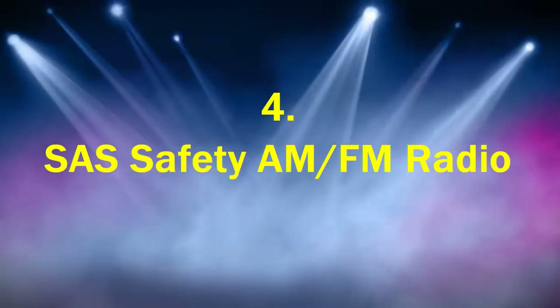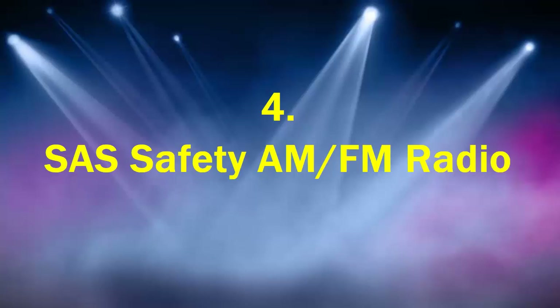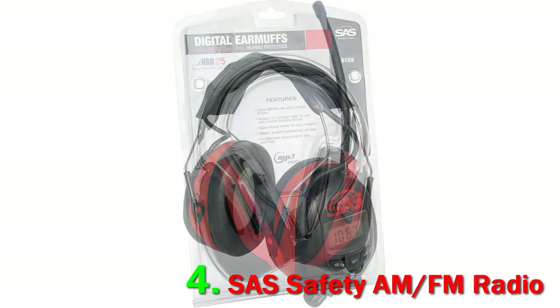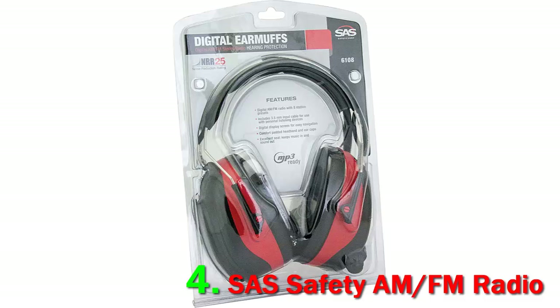Number 4: SAS Safety AM/FM Radio. From what I can tell, this is the perfect set of AM/FM radio headphones to own if you plan on doing a lot of yard work like mowing the lawn, trimming the hedges, and tending to your garden. They may look big and bulky on the surface, but they protect your ears against the loud noises that your gas-powered lawn maintenance equipment creates, so you don't have to worry about accidentally blowing out your eardrums just because you want to take care of your yard.